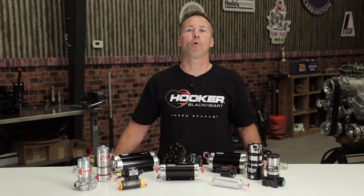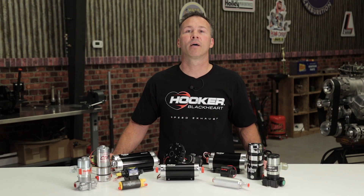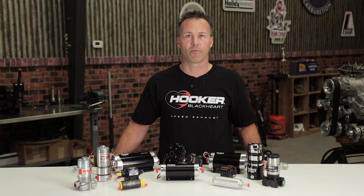Thanks for watching. To find out more about our high quality fuel pumps, fuel pressure regulators, and fuel filters, visit our website at Holley.com.